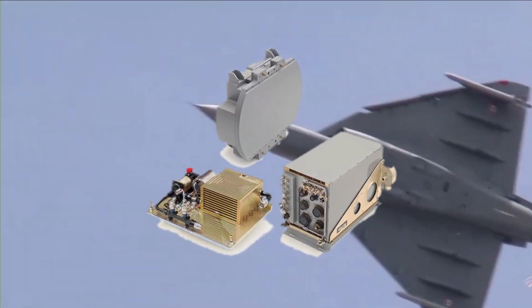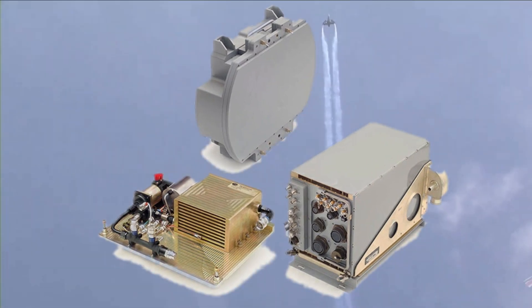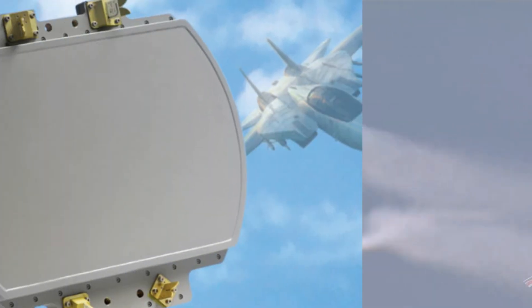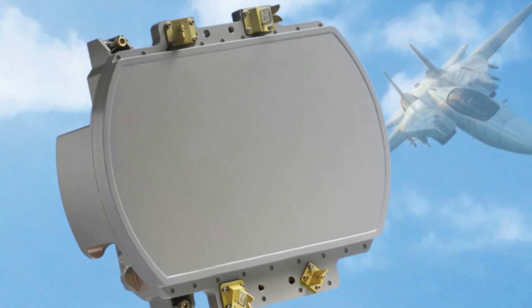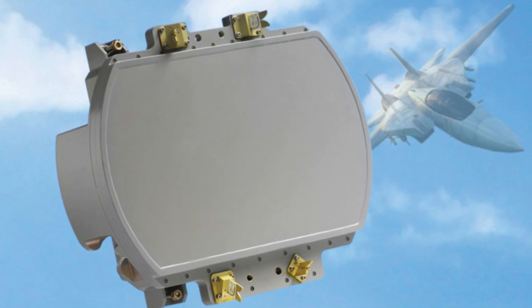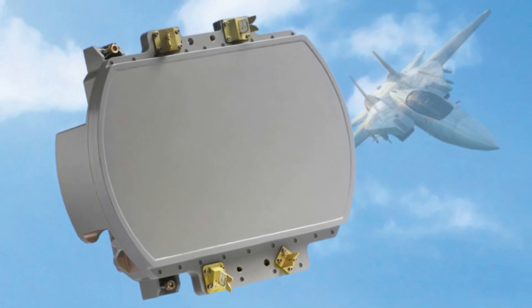HAL has also signed contracts with Israel for the ELM-2052 AESA radar to be integrated with LCA Mark 1A. ELTA will be supplying 24 ELM-2052 fire control radars in fully assembled configuration, with 8 additional units coming as kits to be locally assembled at HAL's facility in Bengaluru.